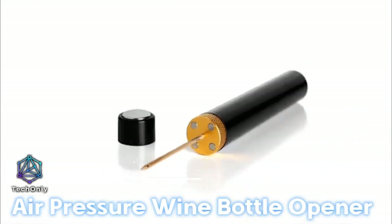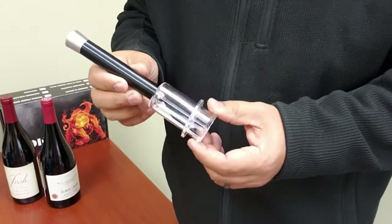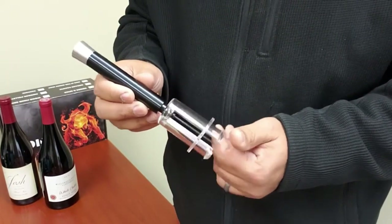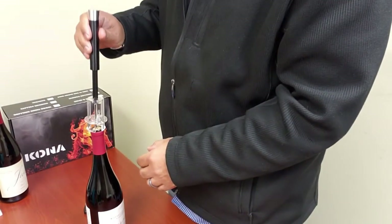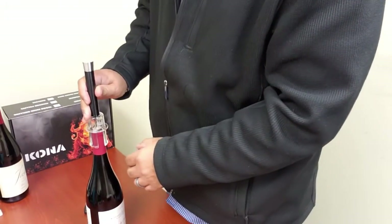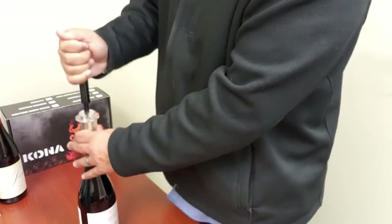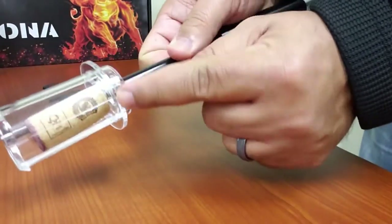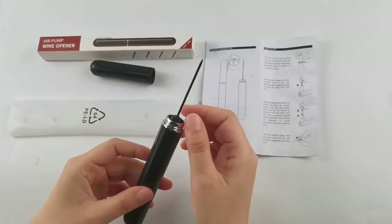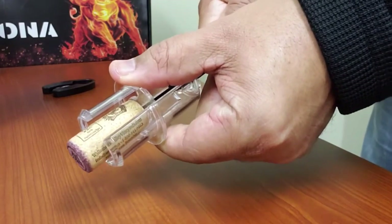Attention, all wine enthusiasts! You won't want to miss out on the air pressure wine bottle opener, a must-have tool for effortless wine opening. No more struggling with corkscrews or broken corks. Simply insert the needle into the cork, pump a few times, and voila! The air pressure will push the cork out of the bottle, leaving you with a perfectly open bottle of wine. If you're looking for a hassle-free way to enjoy your favorite bottle of wine, the air pressure wine bottle opener is the tool for you. Cheers to that!